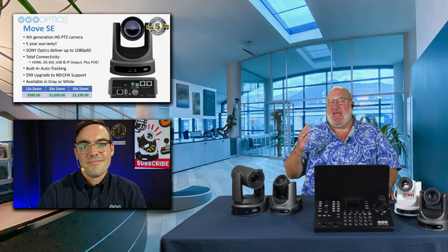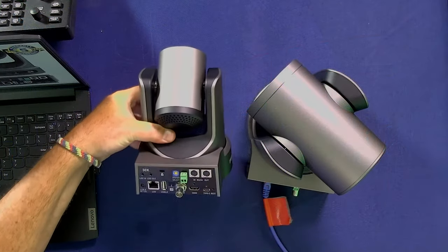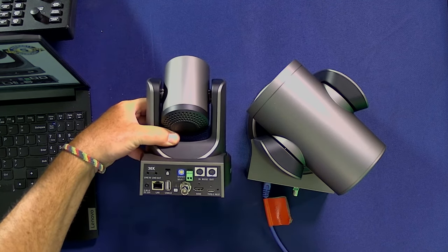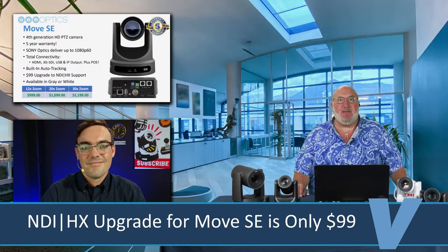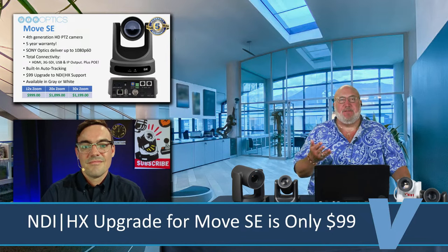You have a whole suite of software we're not even going into detail on today. A five-year warranty — if you're a business, a house of worship, or a school, you're going to mount one of these on a wall somewhere and not have to touch it for five years. If it goes wrong, it's going to be replaced. You've got everything you want on the back panel: LAN for IP, HDMI, SDI, and USB. For $99, if you want NDI, you can upgrade to it. If you don't want it, you don't have to spend for it. And you can only get that price directly through the PTZ Optics website.